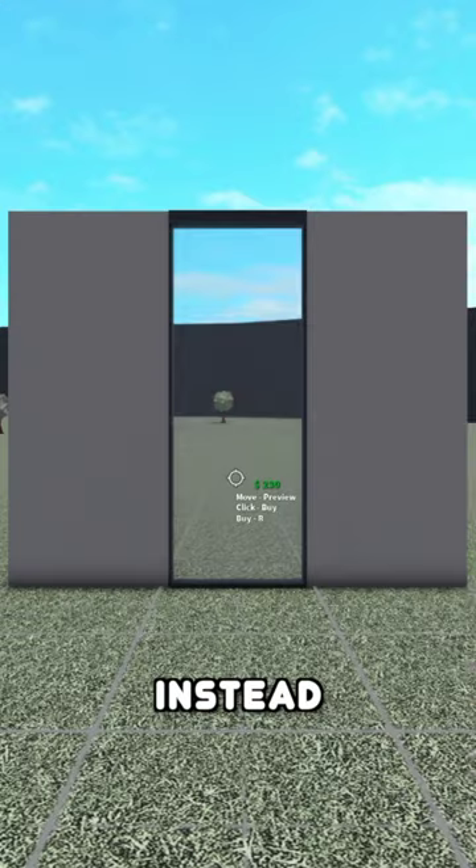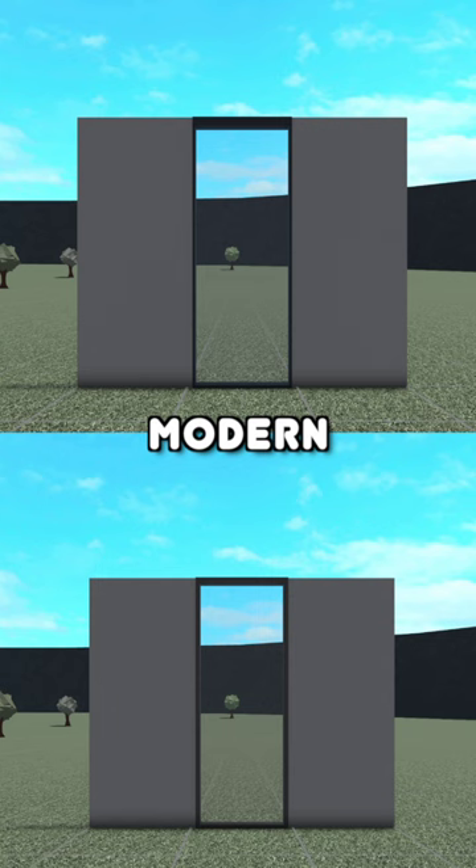Building hacks to save money. Instead of using a modern window, place a clear window and just resize it to make it look like a modern window. The modern window costs $280 while the clear window costs $78.